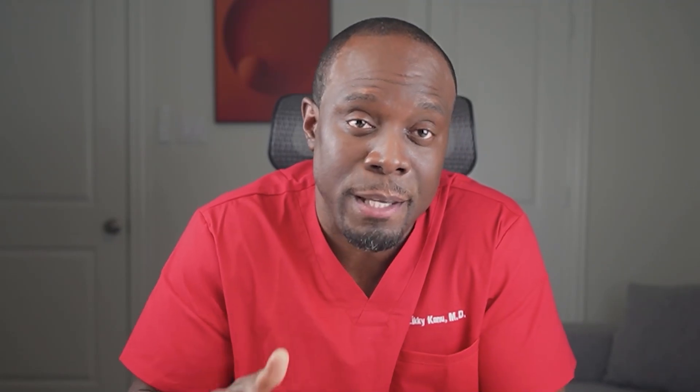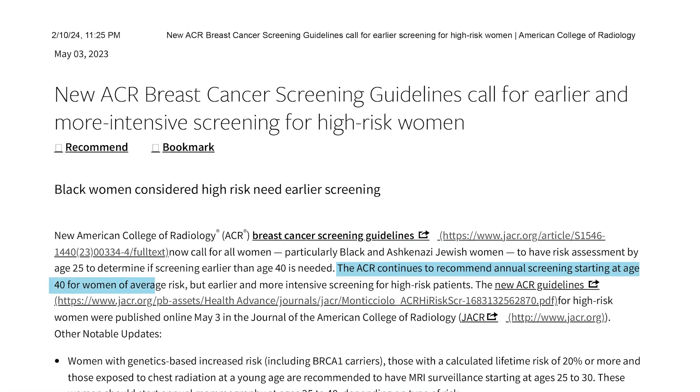This helps determine if you are high risk and should start screening early. High risk for breast cancer includes those with a personal history or a family history of breast cancer, certain genetic predispositions, or dense breasts on mammography. For those at average risk, yearly screenings are recommended starting at age 40, while those at higher risk may need to start earlier and screen more often. Please see the reference links in the description for more details on criteria for average risk versus high risk.